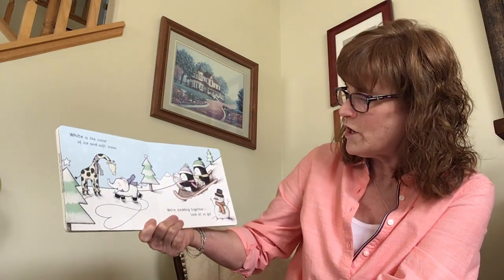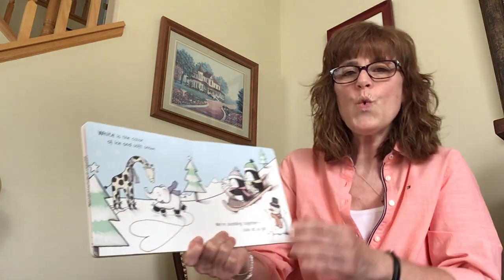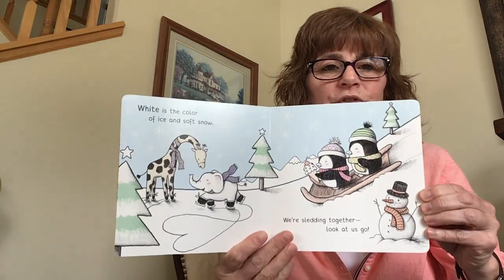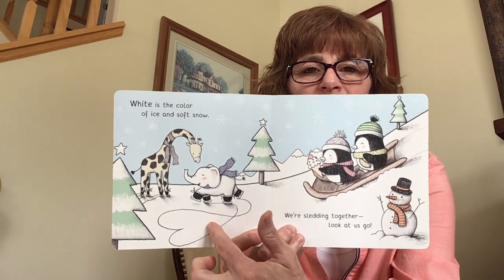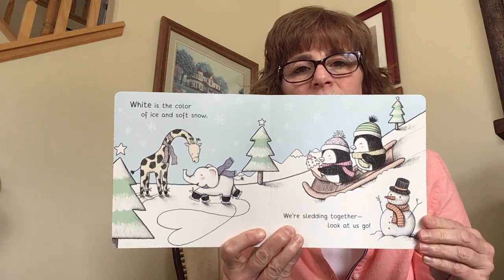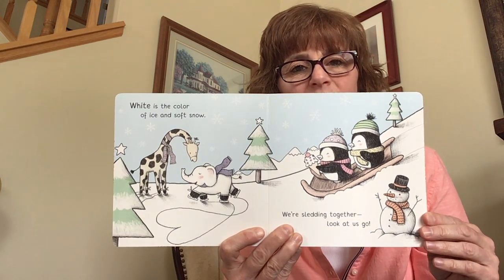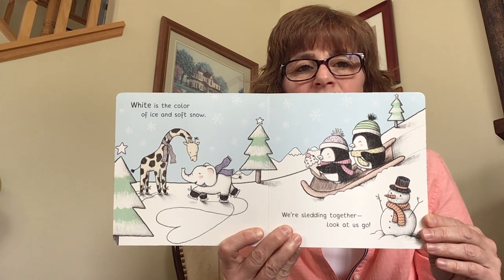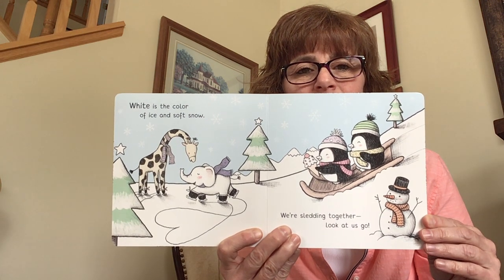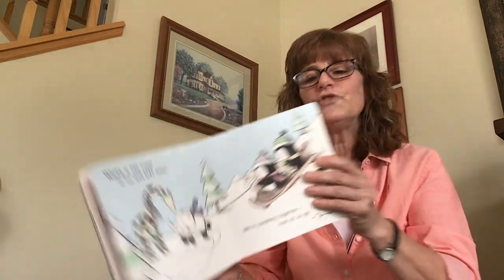White is the color of ice and soft snow. We're sledding together, look at us go! You see the white — all the snow, and the snowman is white. They even drew a little heart, and inside it you can see the white heart with the black outline. Can you find more white things?